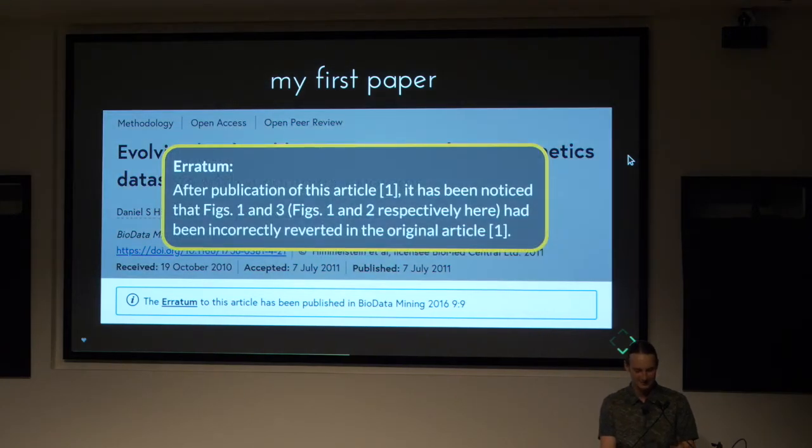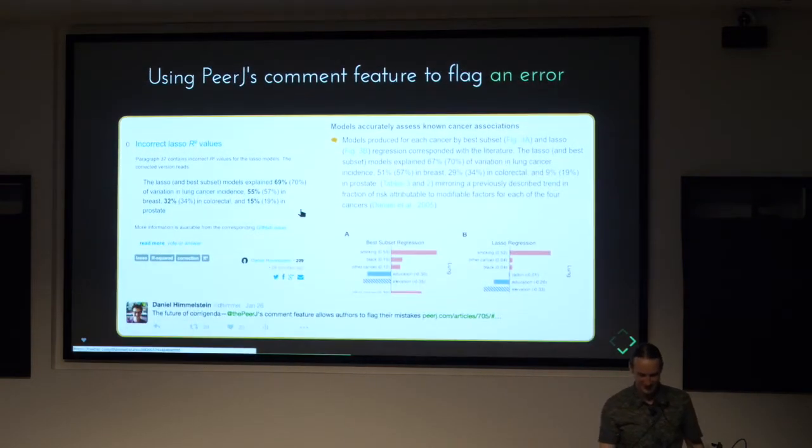Not even an ideal process — the erratum says after publication it was noticed that figures one and three had been incorrectly reverted. But how helpful is that? I kind of just want the original article to be fixed. Who's going to find the erratum on one separate page and swap it around? That's a lot of work.